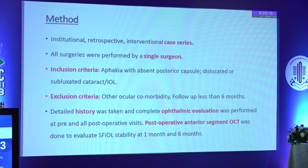In this retrospective case series, included cases were those with aphakia with absent posterior capsule; any case with less than 6 months of follow-up was excluded. Detailed history and ophthalmic evaluation was performed at all visits. Post-operative anterior segment OCT was done for scleral-fixated lens stability at 1 month and 6 months.